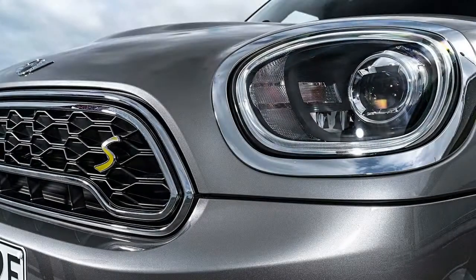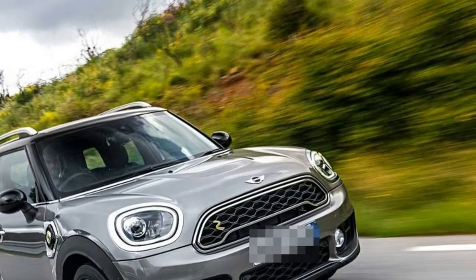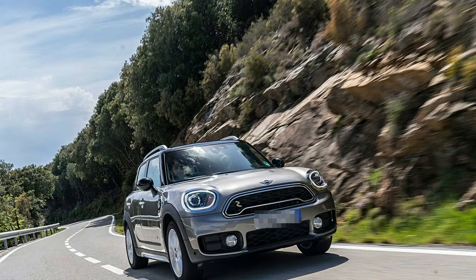But the Countryman offers plenty of sensibility too, with four engine choices, available all-wheel drive, and enough space in the back seat that two adults can comfortably come along for the ride.